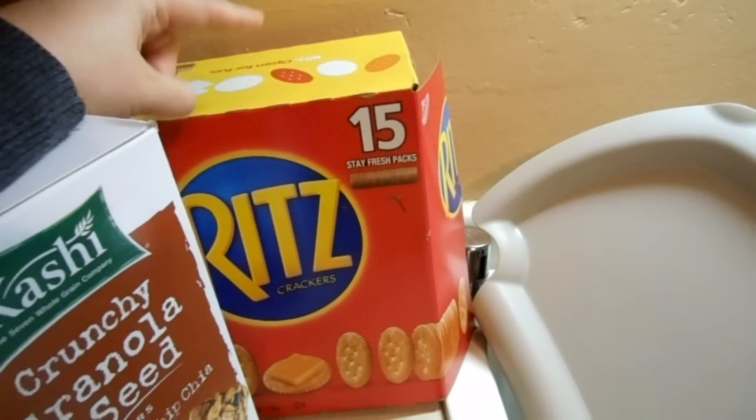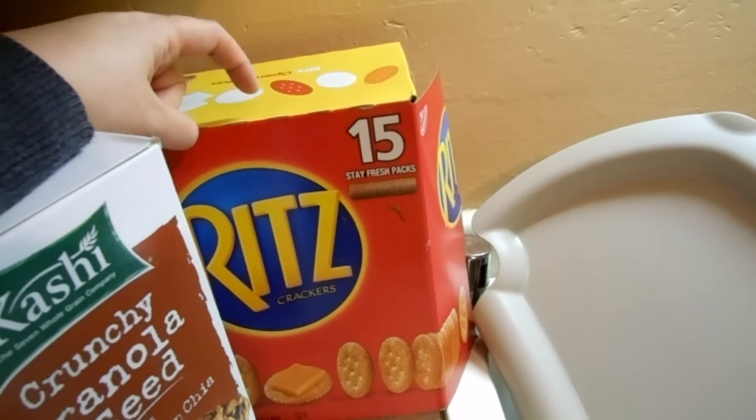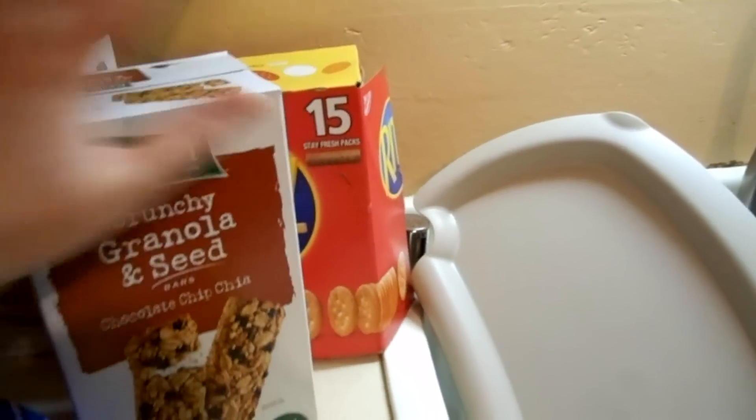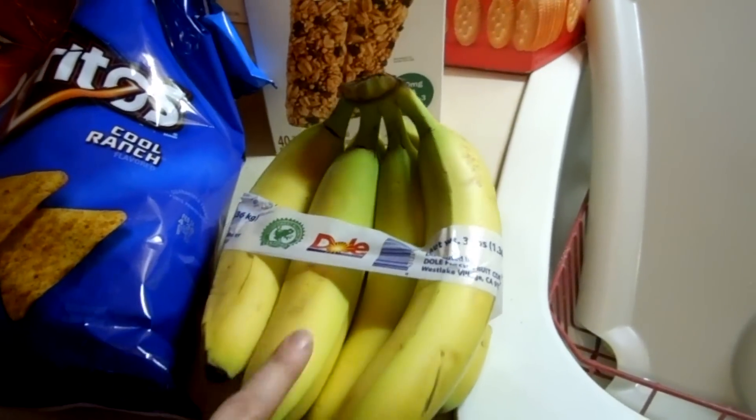He is obsessed with crackers and the only way I can get him to eat his veggies is if I put them on crackers. Whatever works, right? Just whatever works. And it was a dollar forty-three for these bananas.